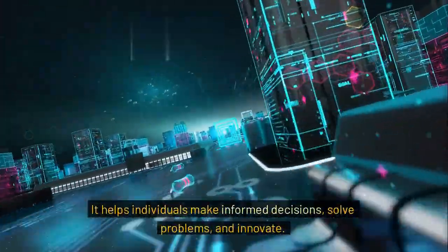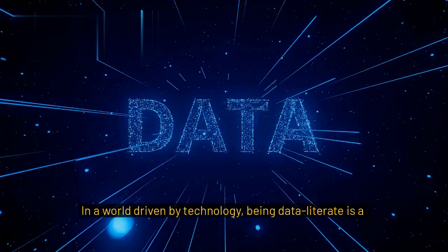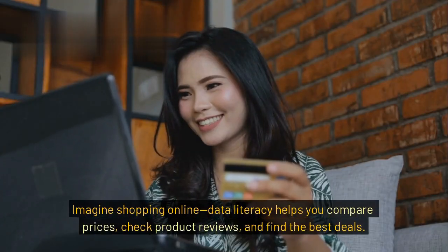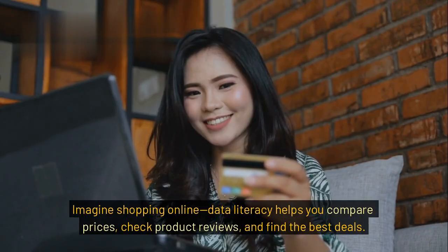Data literacy helps individuals make informed decisions, solve problems, and innovate. In a world driven by technology, being data literate is a must-have skill. For example, imagine shopping online — data literacy helps you compare prices, check product reviews, and find the best deals.